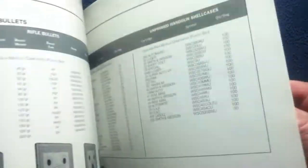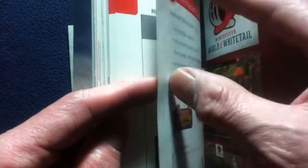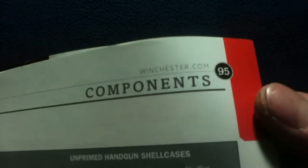The page count, not including the back cover or last page, is numbered up to 95.